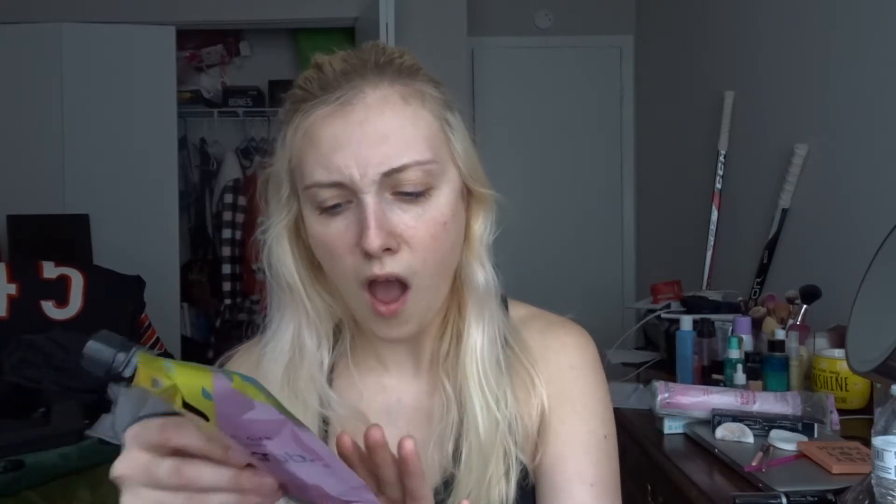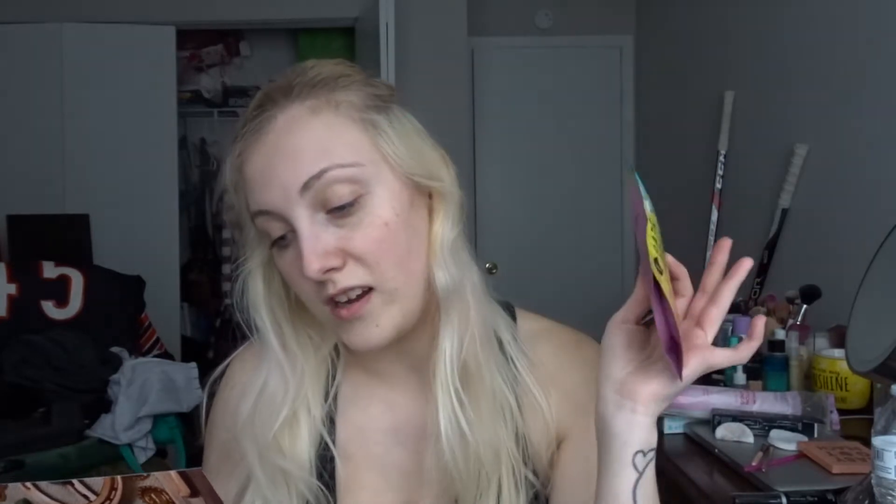Starting with whatever's on top — this is Dew of the Gods Frosé Iced Rose Body Scrub. It says 'Let's acknowledge how amazing frosé is: rosé wine, sugar, ice, cute and pink — genius.' It's a summer staple for optimal tan management and silky smooth skin, just fun in the tub. This retails for $22.